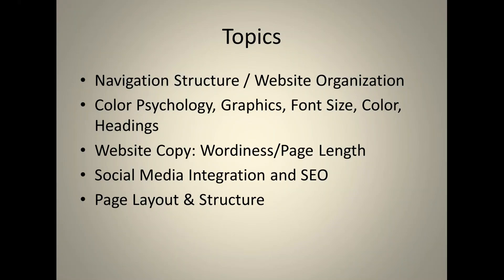We'll also look at headings and website copy — is your website too wordy, are you repeating yourself on different pages just to fill up real estate, what are the page links, are you making users scroll? We'll discuss the benefits, pros, and cons of each of those, as well as social media integration, SEO, and page layout and structure.